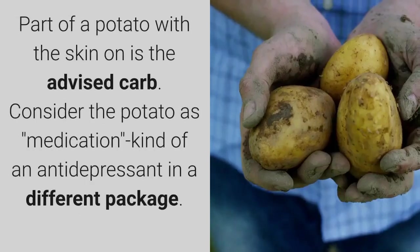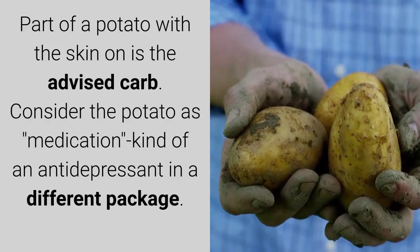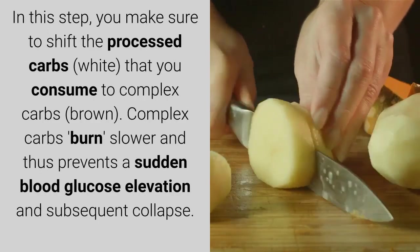Consuming complex carbs before bed helps you feel less agitated, more competent, and able to say no to sugar. Part of a potato with the skin on is the advised carb — consider the potato as medication, kind of an antidepressant in a different package.